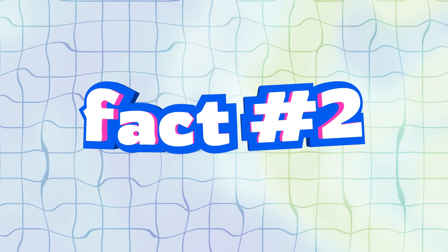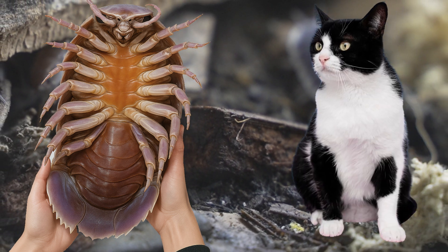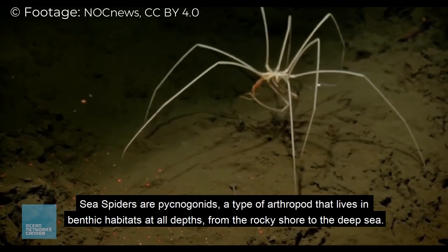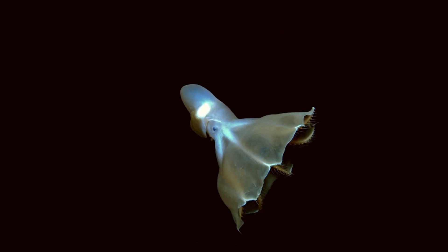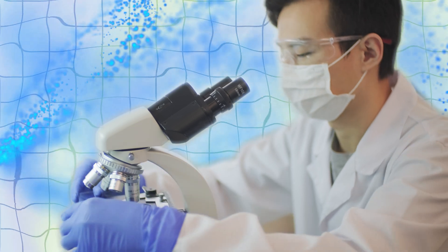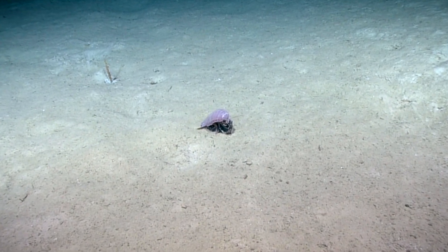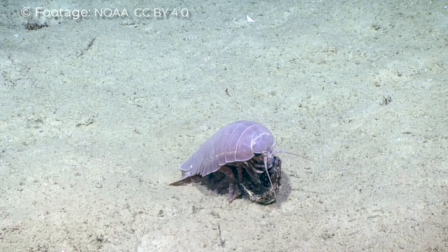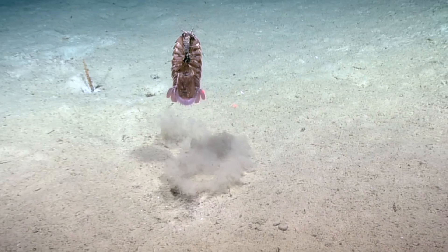Fact number 2: While most isopods are fingernail-sized, Bathynomus giganteus can grow nearly the size of a house cat, due to deep-sea gigantism — a phenomenon where animals grow exceptionally large to survive the harsh deep-sea environment with cold temperatures, scarce food, and extreme pressure. Recent endocrinological studies have revealed that this remarkable growth is precisely controlled by insulin and thyroid hormones, which regulate their metabolism, cell growth, and energy efficiency. These hormonal systems are essentially hardwired to help them survive in extreme conditions, explaining how they grow slower, live longer, and reach such massive sizes compared to their shallow-water relatives.